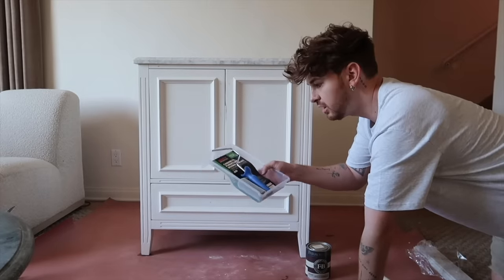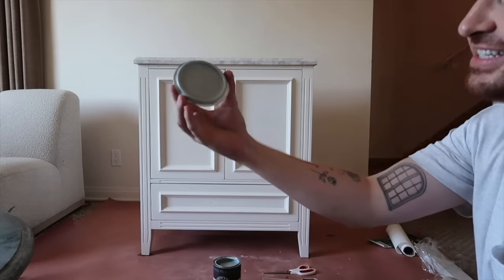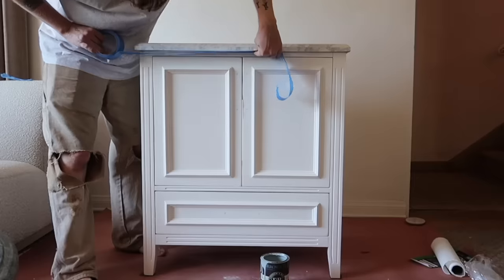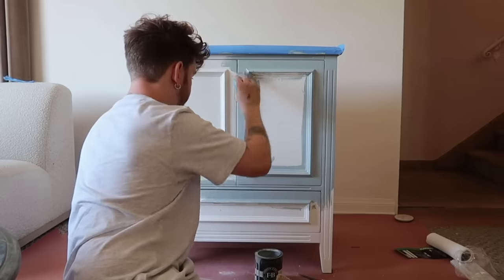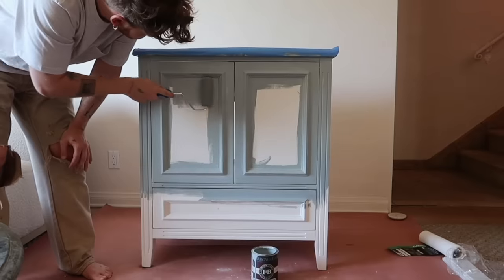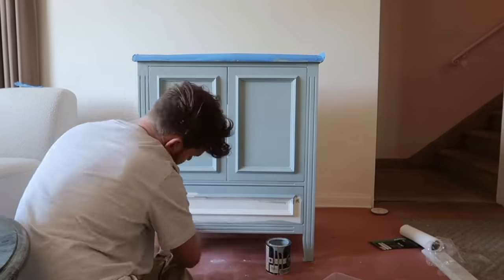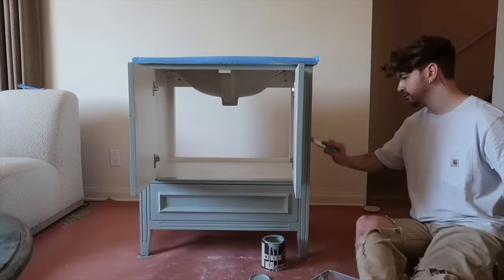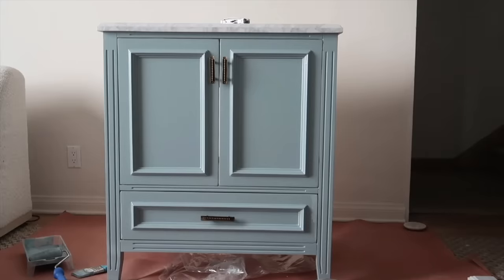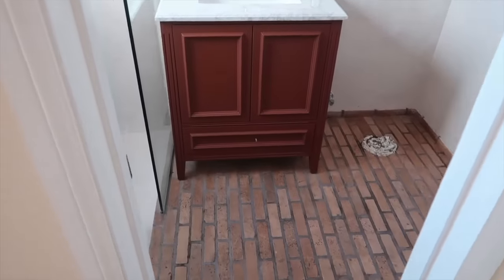Whenever I'm painting any cabinetry I always use a cabinet and door roller — it's a velvety one and makes it so much easier. It reminds me of my old breakfast nook color. My little tip for painting furniture is to always finish off with the roller: start with the brush to get all the details and ridges, then go back with the roller to smooth everything out, going over the top of everything you painted with the brush to give it that nice clean finish.